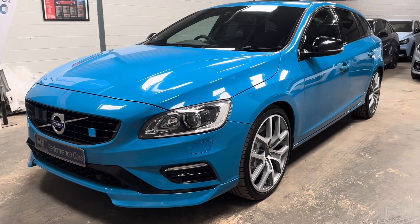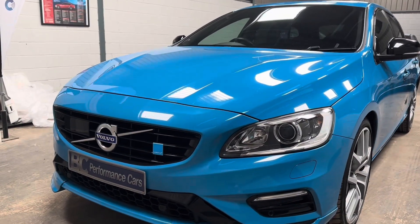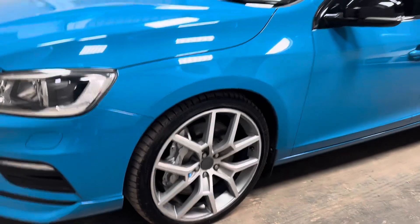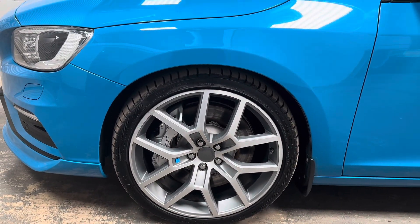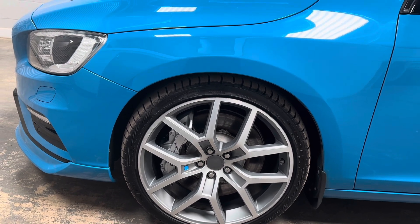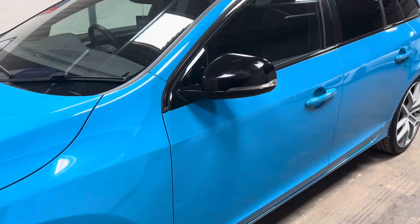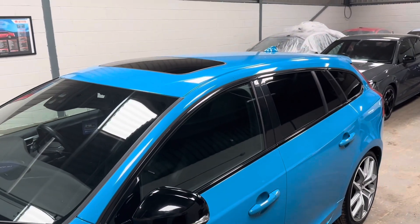Externally, we have the extended body styling and Polestar branding to the front, along with Bi-Xenon headlights. What I can't help but notice is these absolutely massive six-part Polestar big brakes. I'm also greeted by these Polestar-specific alloy wheels, gloss black mirrors, keyless entry, privacy glass, and sunroof.